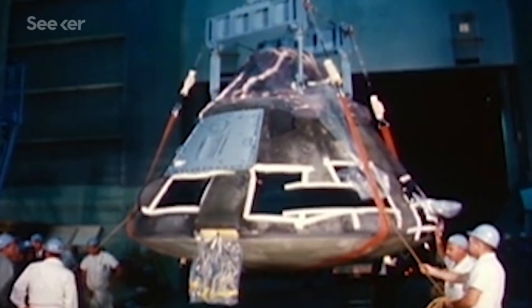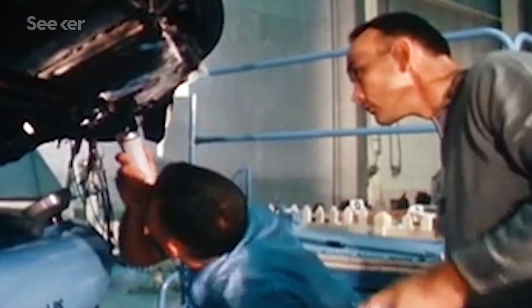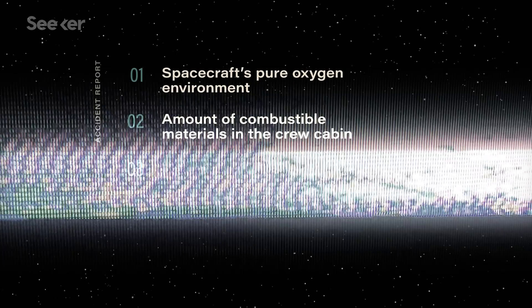For months after the fatal fire, NASA's investigators tore apart the charred Apollo 1 spacecraft. The exact cause of the blaze was never identified, but the final report highlighted a number of factors, including the spacecraft's pure oxygen environment, the amount of combustible materials in the crew cabin, and the inward opening hatch.